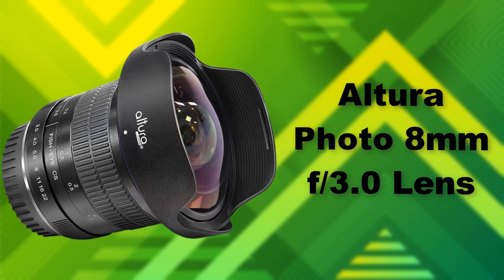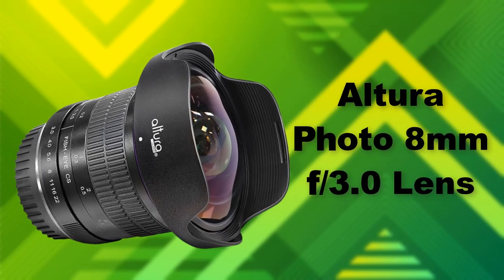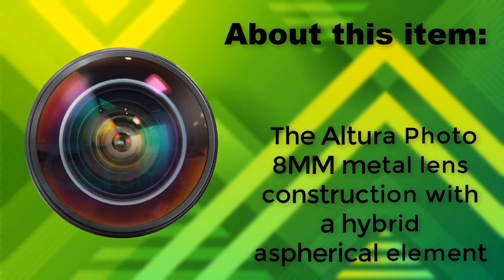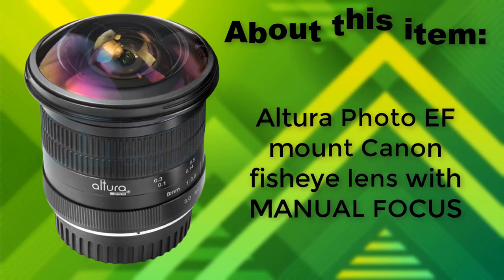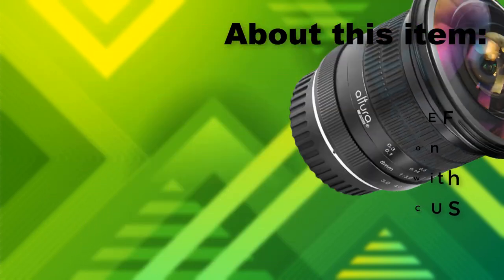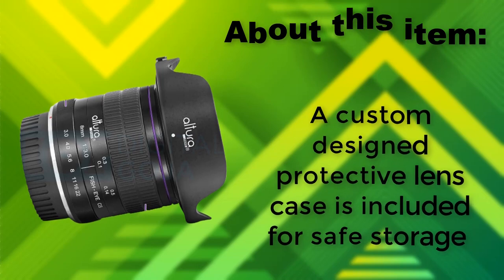Altura Photo 8mm F/3.0 Lens. The Altura Photo 8mm features metal lens construction with a hybrid aspherical element. Altura Photo F-Mount Canon fisheye lens with manual focus. A custom-designed protective lens case is included for safe storage.